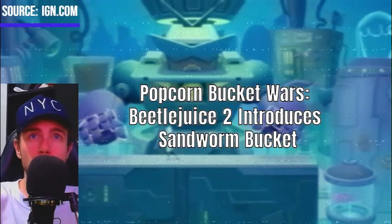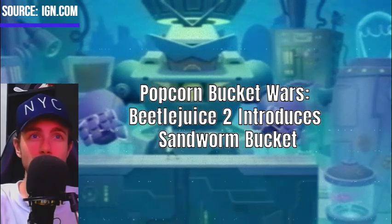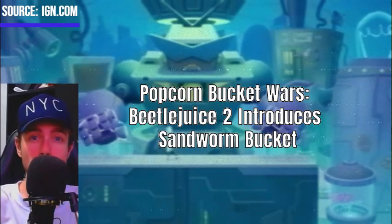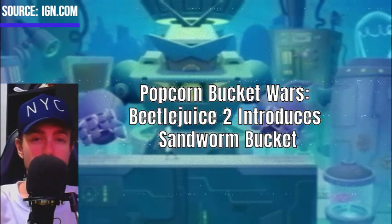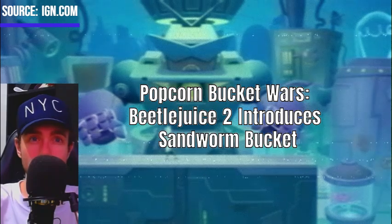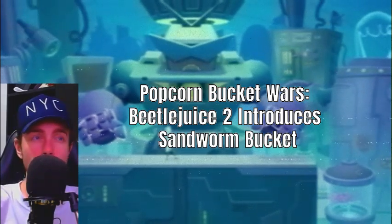The trend of elaborate popcorn buckets continues with the release of Beetlejuice 2, featuring a new sandworm bucket design. This eye-catching container celebrates the film's iconic sandworm character and reflects the growing popularity of collectible movie-themed popcorn buckets. Fans of the Beetlejuice franchise can look forward to a unique and thematic way to enjoy their movie snacks.